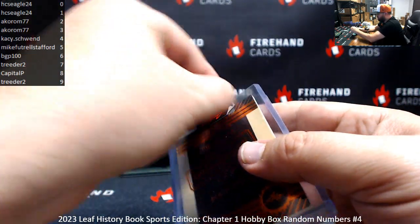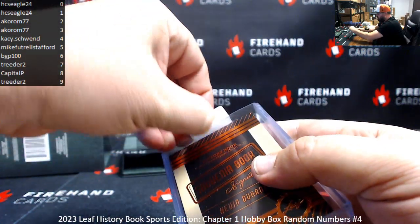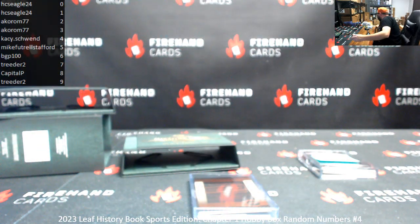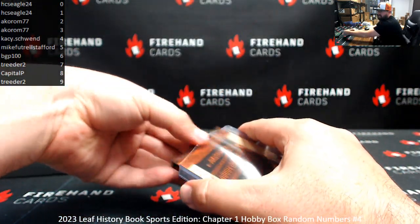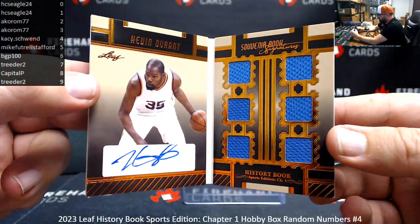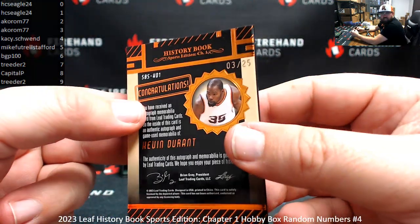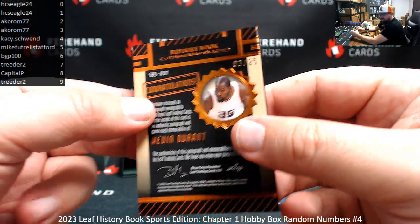Hasn't been nice to you yet, but Definitive was nice to you today. Six jersey pieces on the right, autograph on the left, and serial number is 3 out of 25. Alright, Acorn strikes twice — both serial numbers are 3.